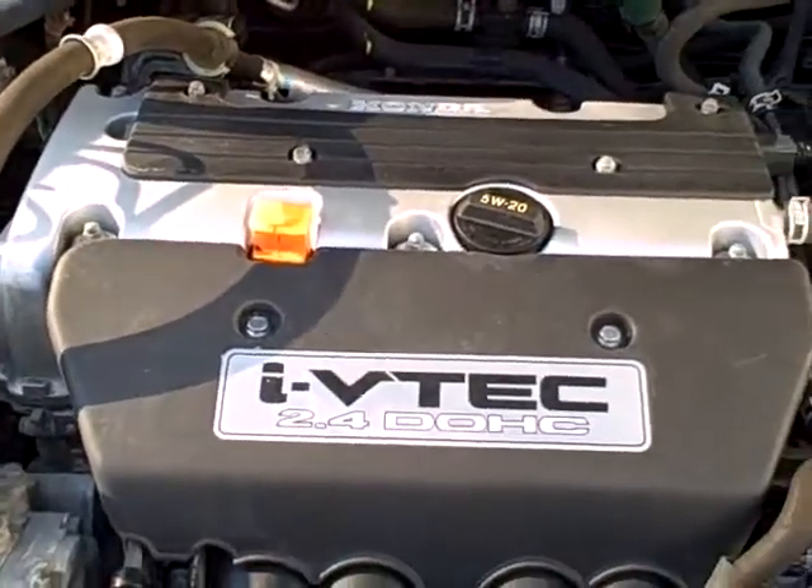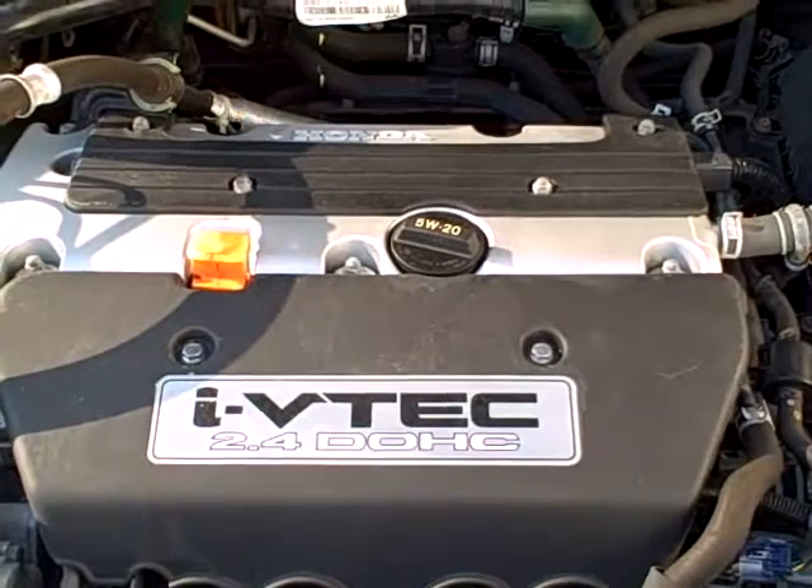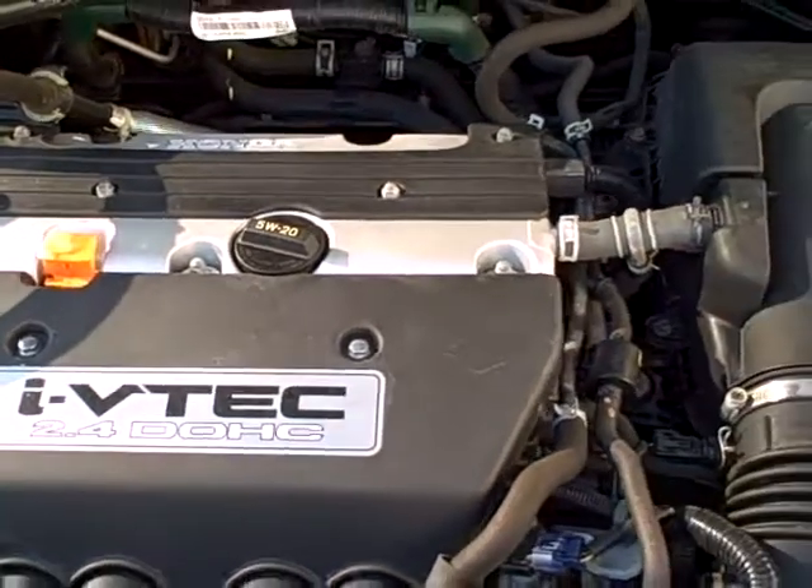Another door jam shot — beautiful car. Under the hood, you're not going to believe this when you see it. Have you ever seen one this clean? This looks like it's right out of the showroom. 2.4 liter double overhead cam, so all kinds of power, yet still giving the great fuel economy that Hondas are known for.